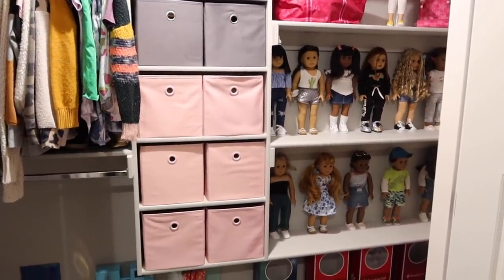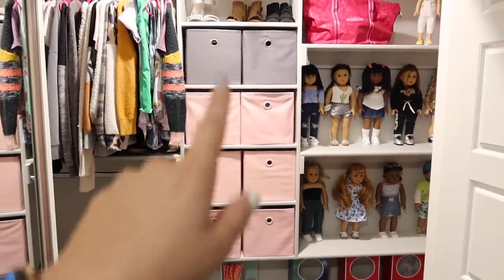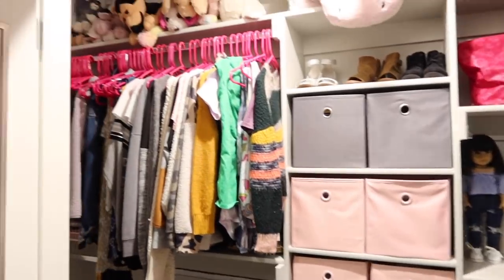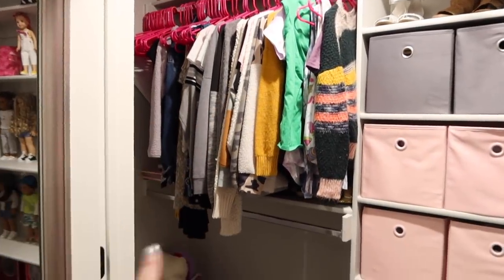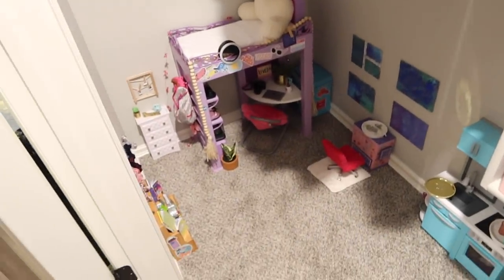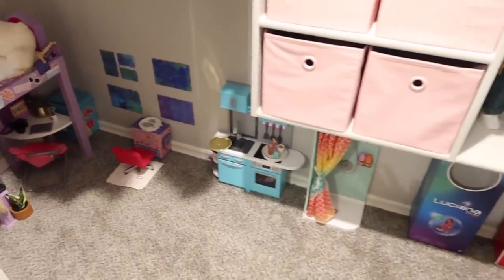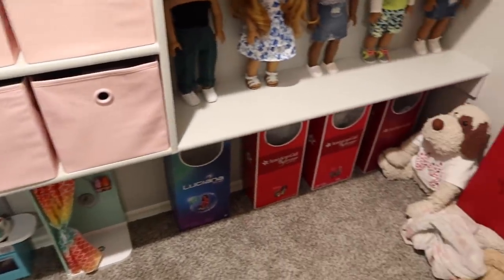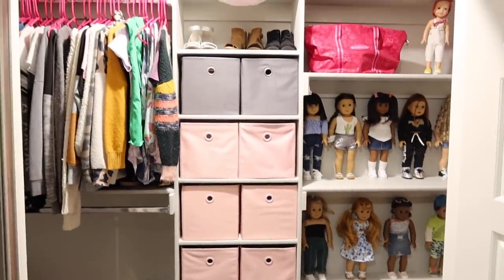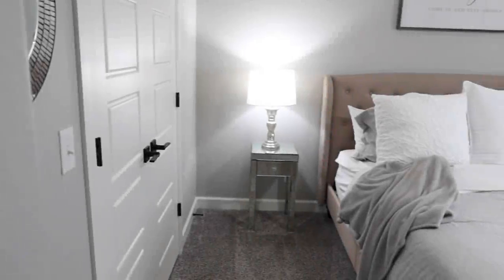These bins hold all her doll accessories. As she gets older, she can use this for shoes, handbags, and all that — so it won't go wasted. She's still got lots of areas to hang clothes, and that's her little doll's room down there. She's got a really good closet — a ton of people could fit in there; it's a nice walk-in — and I'm so thankful to have that.